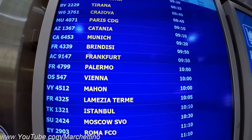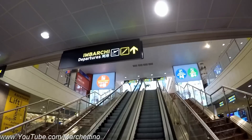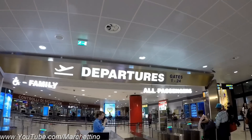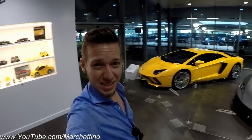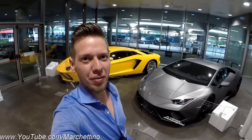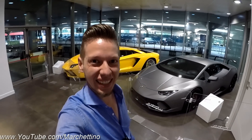Ciao everyone, it's Marchettino and here starts my journey to buy my new BMW M3! The whole thing you get to find inside an airport terminal - this! It's a brand new Aventador S and a brand new Huracan Performante, just in Italy!